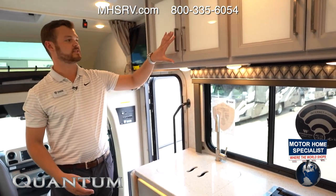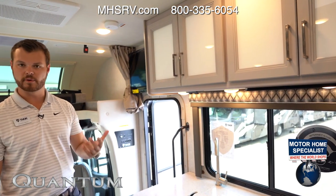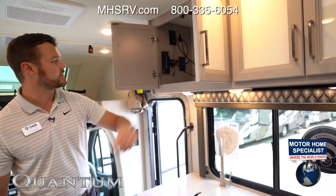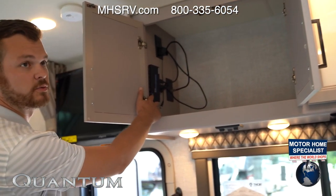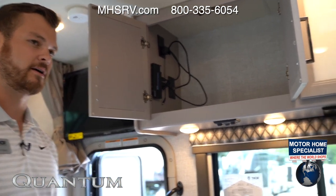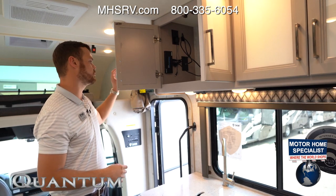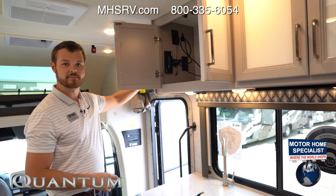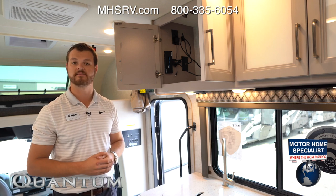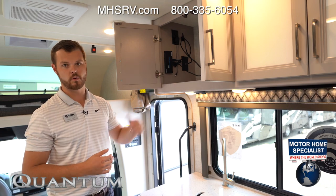Moving above, we have more cabinet space with a glass insert for a little more accent — new on the 2021. Inside here, connecting to your TV, we're going to have an HDMI switch box. What the HDMI switch box does is let you plug in a DVD player or your grandkids' Xbox — when you're in the living area you switch to HDMI 1 for the DVD player, and if the kids are in the back playing Xbox they switch to HDMI 2 on that TV, so you're not crossing paths. That's going to be standard on all Quantum floor plans.